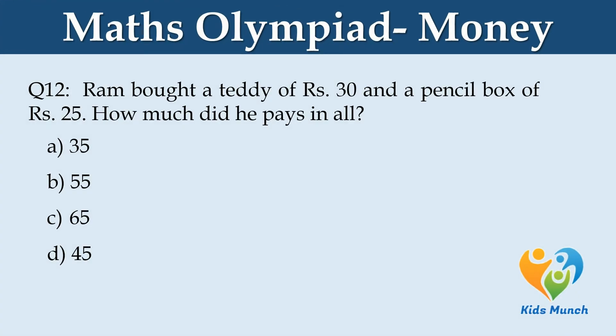Ram bought a teddy for Rs. 30 and a pencil box for Rs. 25. How much did he pay in all? Option A: 35. Option B: 55. Option C: 65. Option D: 45.